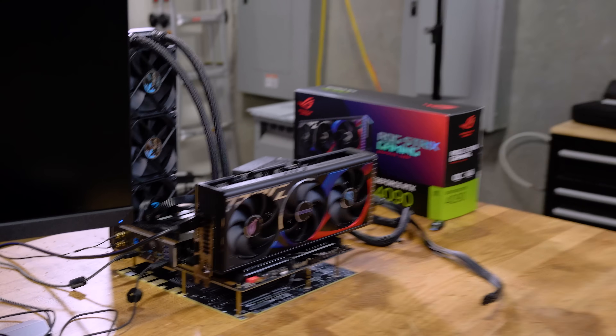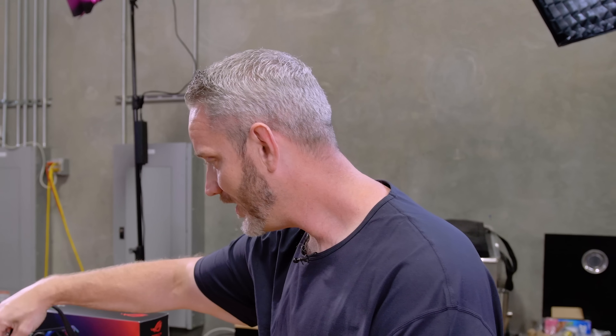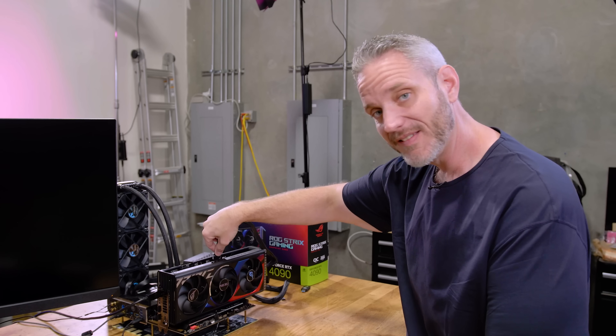Earlier today I had to drive to Orange County and drove by Micro Center. Shout out to all of you who were in line today to get one — the line was probably like 20 to 25 people. Stark contrast from what the 30 series launch looked like.